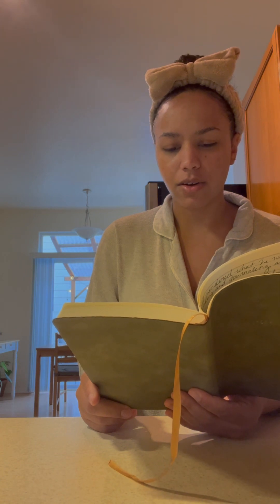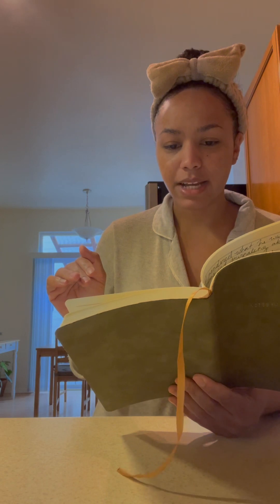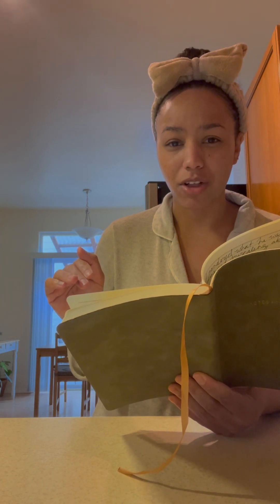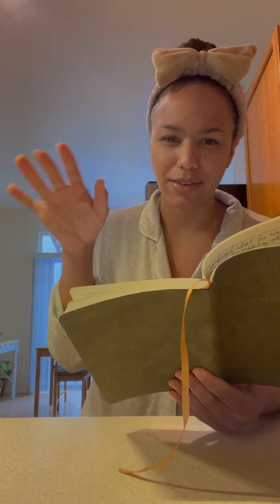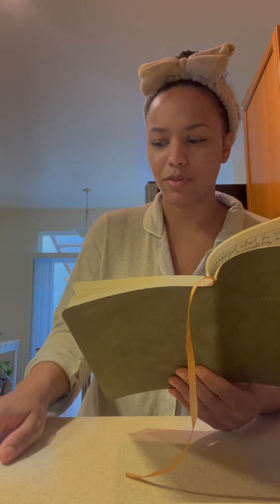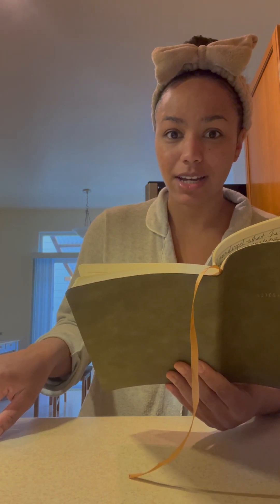That's pretty much all that's on the agenda for the business part of today. You guys can let me know if you're interested in knowing about our lives — it's really not that interesting, but we can add some of that in there later if you want to know how we're doing fully with the entire business thing.